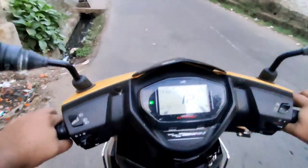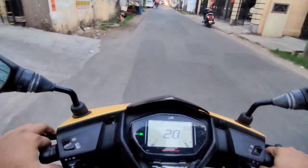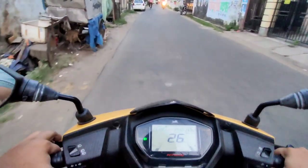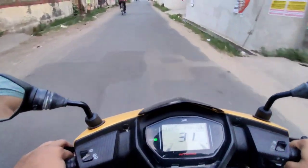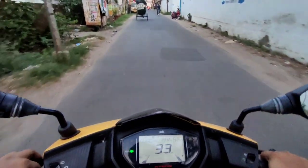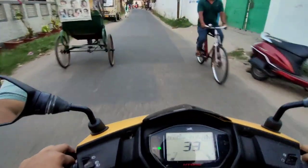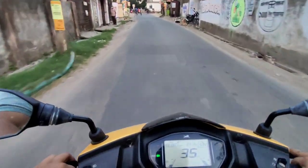Speaking about the ride quality of this scooter, as you can see I'm passing over this bump and it's really soft and supple, which is really nice. TVS has tuned the suspension very beautifully — that's why you have good feedback in the front handlebar, as well as a subtle suspension which makes it easier to live with in the city.